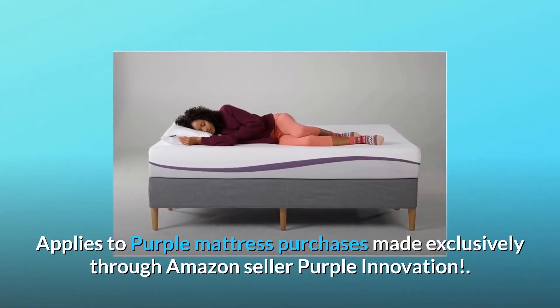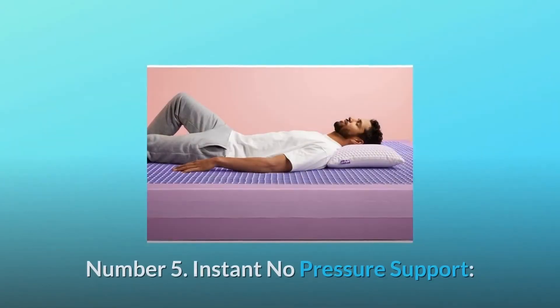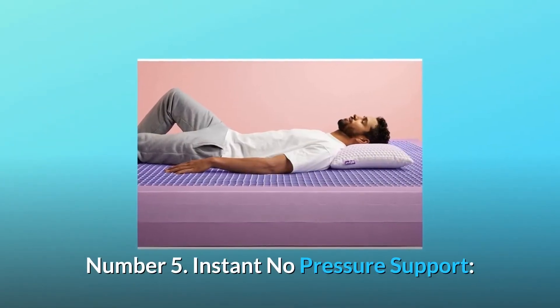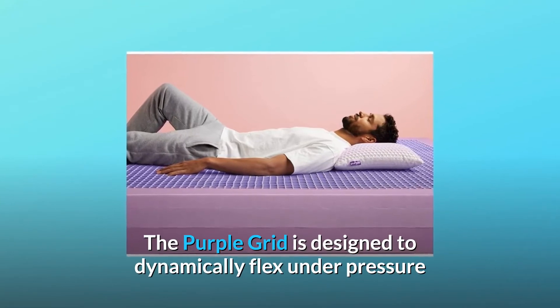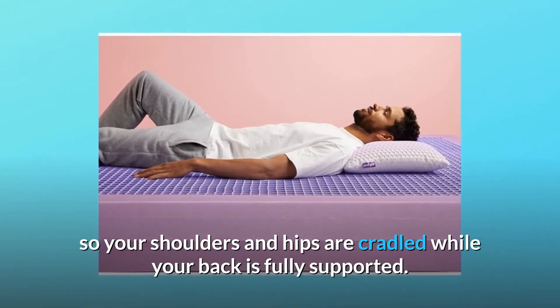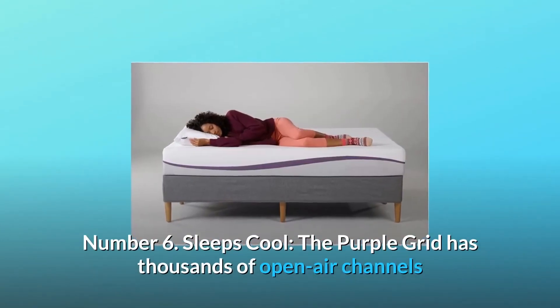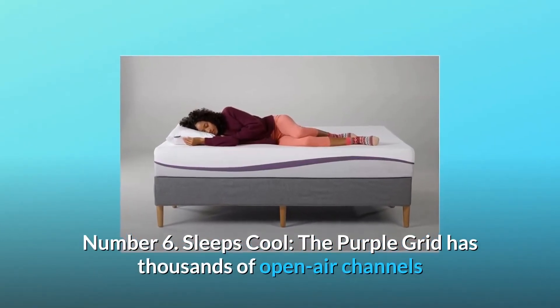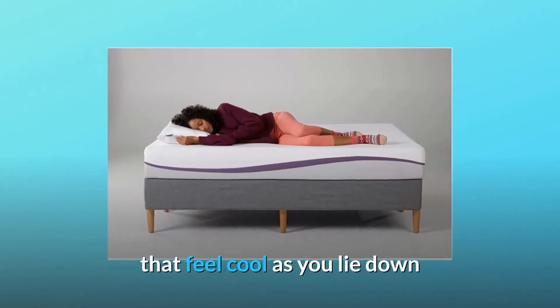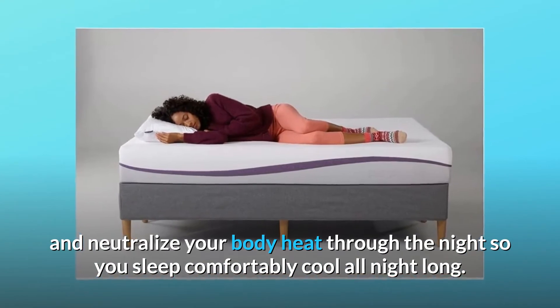Number five: instant no pressure support. The Purple Grid is designed to dynamically flex under pressure so your shoulders and hips are cradled while your back is fully supported. Number six: sleeps cool. The Purple Grid has thousands of open air channels that feel cool as you lie down and neutralize your body heat through the night, so you sleep comfortably cool all night long.